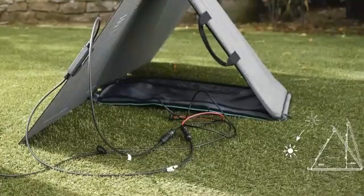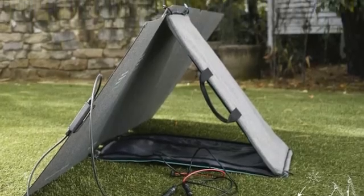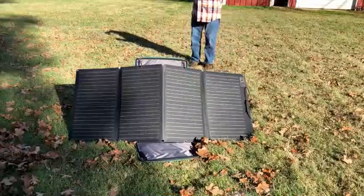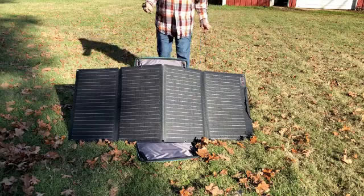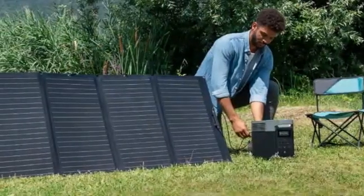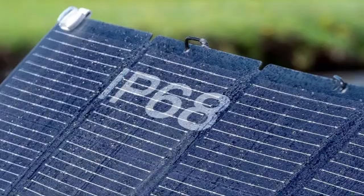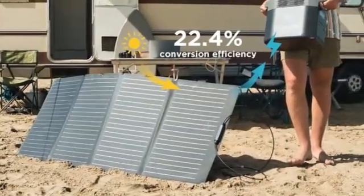The EcoFlow 160W portable solar panel features a standard MC4 connector, a single contact electrical connection commonly used for solar panels, and now comes with an MC4 to XT60 adapter to interface with compatible power stations, such as EcoFlow's Delta series and River series. The panel didn't originally include the XT60 adapter, and EcoFlow has thankfully remedied this. EcoFlow panels are a little more expensive than the competition at retail prices, but they're regularly on sale.